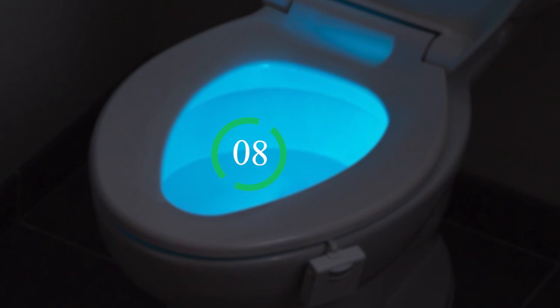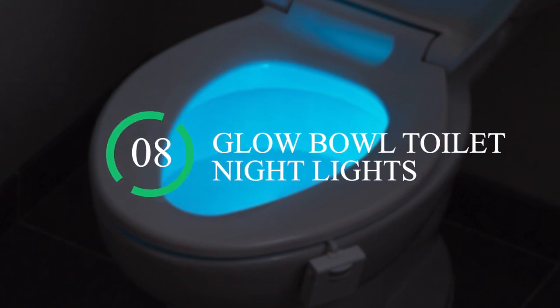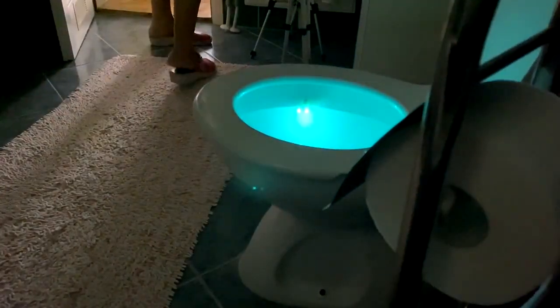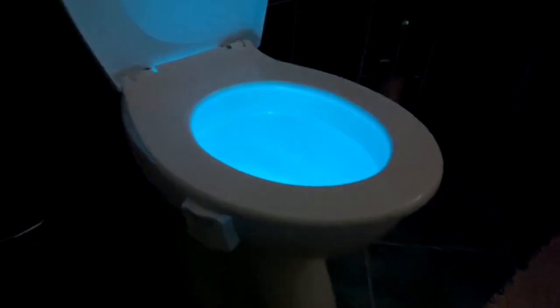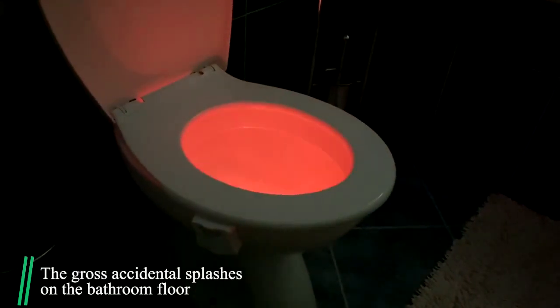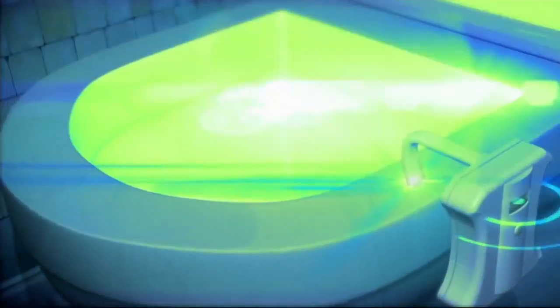Number 8: Glow Bowl Toilet Night Lights. The only thing worse than being woken up by a bright and relentless light during a night trip to the bathroom is keeping the lights off and being woken up by missing the toilet completely — the gross accidental splashes on the bathroom floor. But there is middle ground.